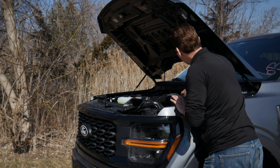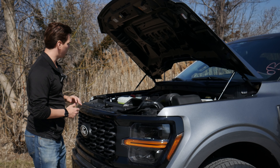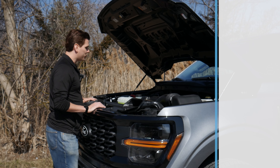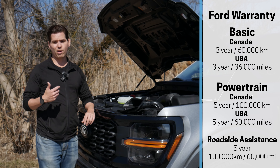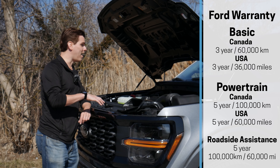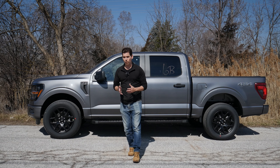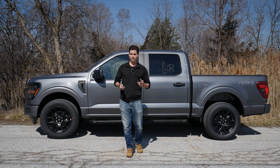It's simple under the hood — you can easily top up your fluids, the battery is there, and checking and changing the oil is straightforward. You'll probably want to be on a stool if you're a little bit shorter. Make sure you're maintaining your F-150 to get the best possible life out of your vehicle. The Ford warranty is the same as 2023: your basic warranty is 3-year/36,000 mile or 60,000 kilometers, with your powertrain going for 5-year/60,000 mile or 100,000 kilometers.